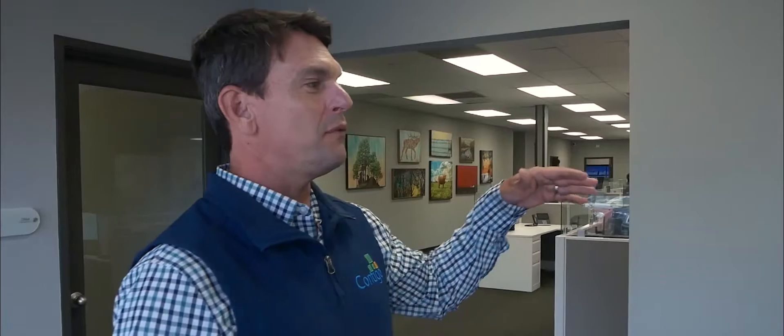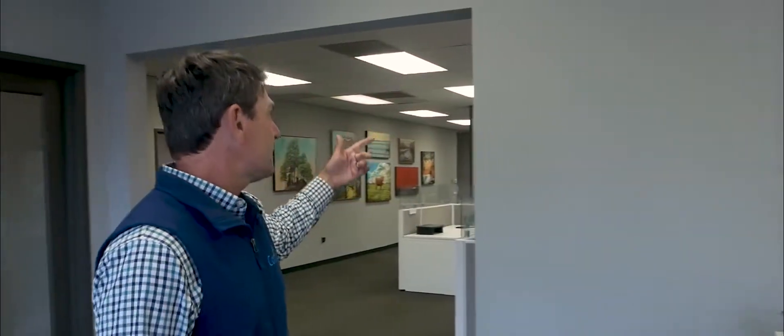First and foremost, when you walk into our office, you're going to meet wonderful Ellie. All of our clients know who Ellie is. She's working on projects, she's helping buy products, and she's checking in everybody who comes into the office. So welcome to Contigo.